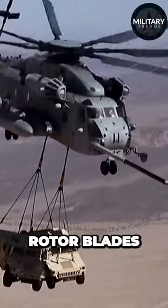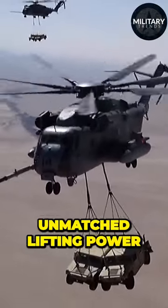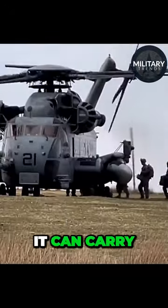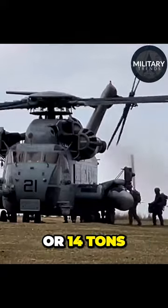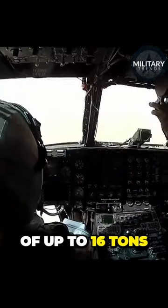With its three main rotor blades and tandem rotor configuration, the CH-53 achieves unmatched lifting power and exceptional stability. It can carry up to 55 troops or 14 tons of cargo internally, and can handle externally slung loads of up to 16 tons.